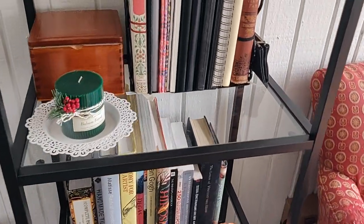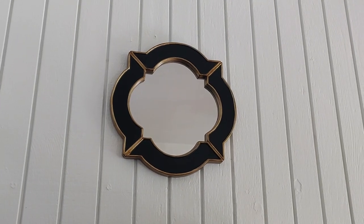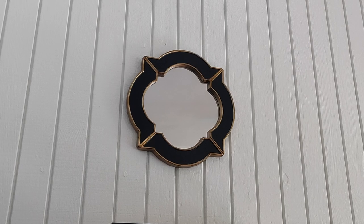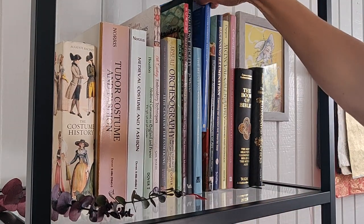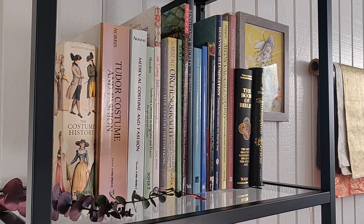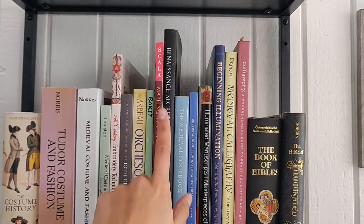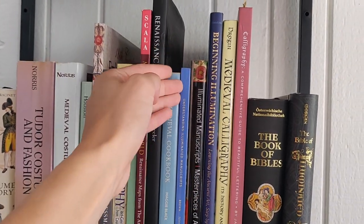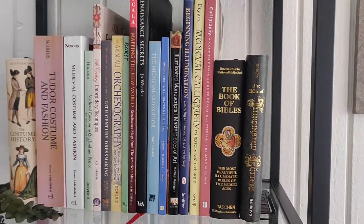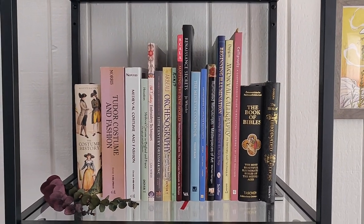The only downside to the glass shelves is that the cats love walking on it — it constantly has paw marks unless you're cleaning three times a day. Up top is a mirror I got used from Facebook Marketplace, from someone just two blocks away. The first shelf is all my art and research books: costuming and historical dress books, a court dances book, Renaissance Secrets — which I used for the ink recipe — a medieval cookbook, and calligraphy books. I want to do a dedicated video on my calligraphy book collection.